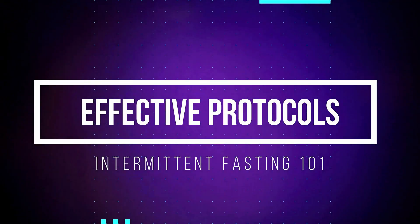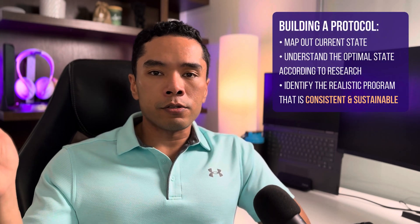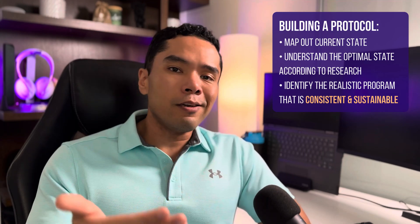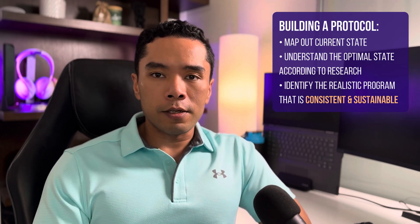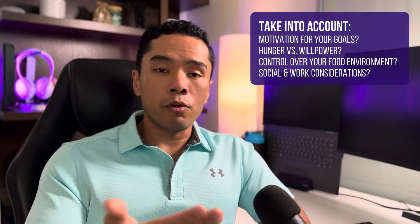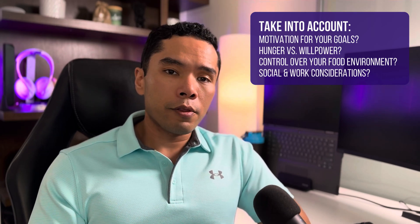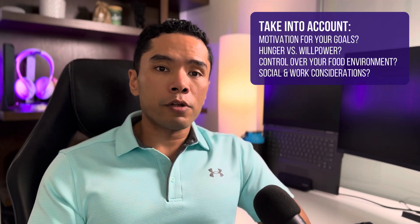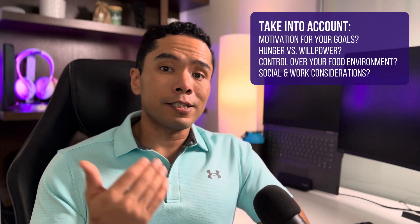Back to intermittent fasting — how do you do it effectively? When I take clients on this journey, my ideal path is to start with what you're doing right now, map out the optimal state according to science, and then figure out where the ideal or realistic state is given your unique life and situation — which is usually somewhere between those two points. This typically means starting from three to five meals a day and shortening it based on what you're capable of doing, taking into consideration both your social and environmental circumstances. Consistency and sustainability are the most important factors to achieve long-term weight loss and health benefits.